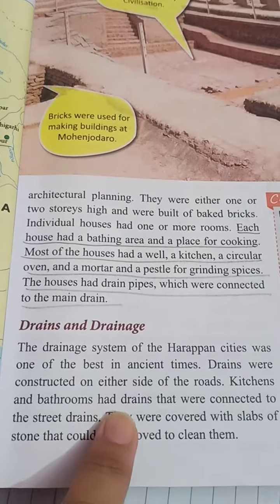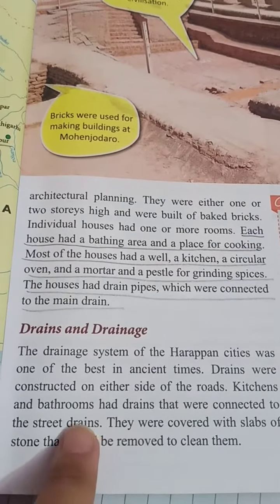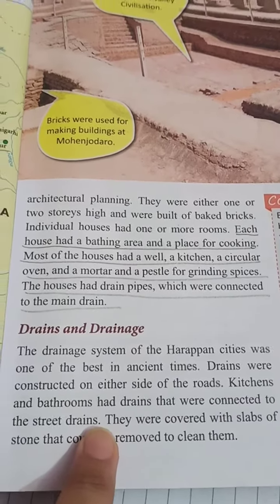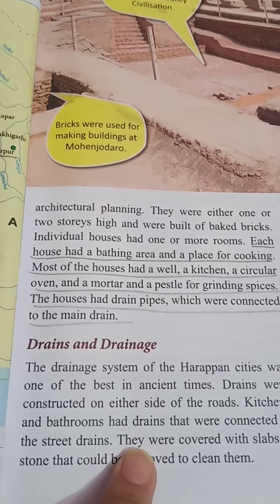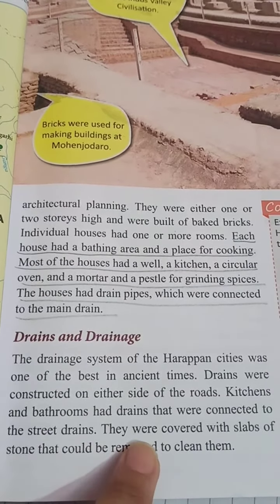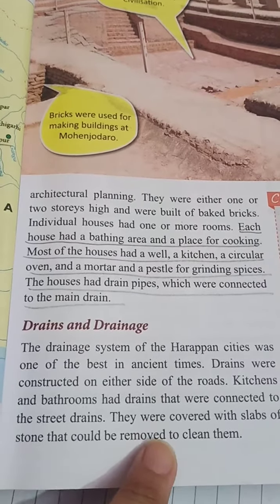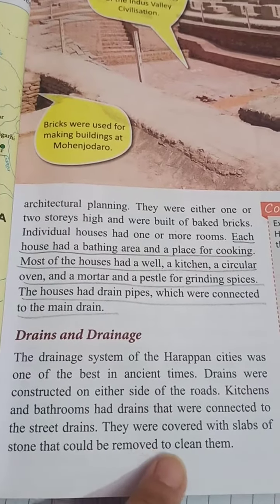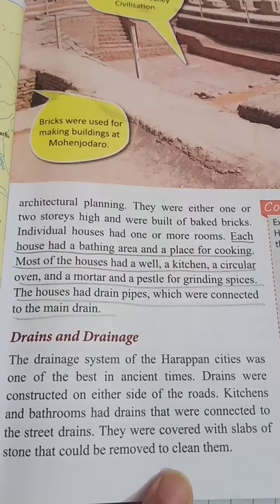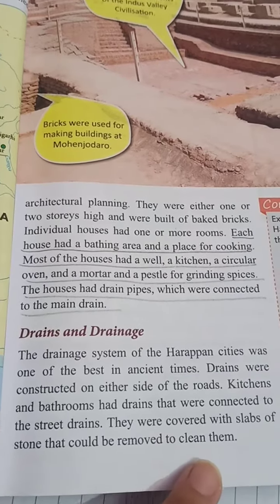Most of the water used in kitchens and bathrooms was drained out through the drains to the main street drains. The drains were covered with slabs of stone that could be removed to clean them. So the drains were very well constructed, with proper slabs that could be lifted for maintenance.